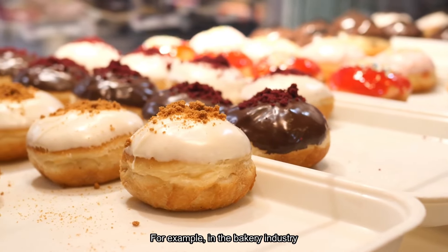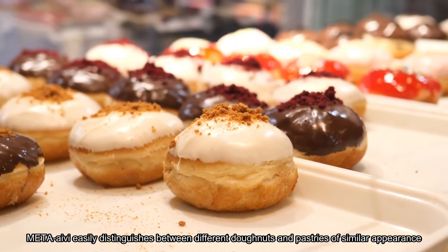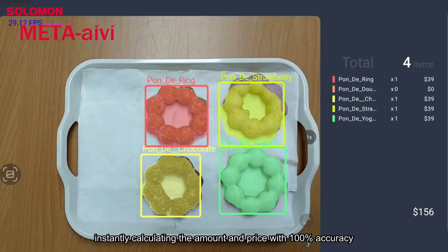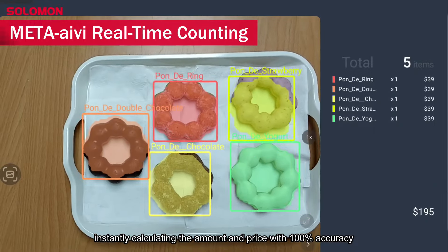For example, in the bakery industry, Meta Ivy easily distinguishes between different donuts and pastries of similar appearance, instantly calculating the amount and price with 100% accuracy.